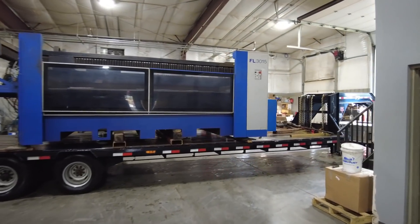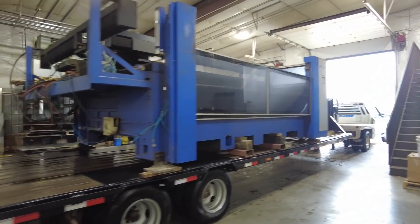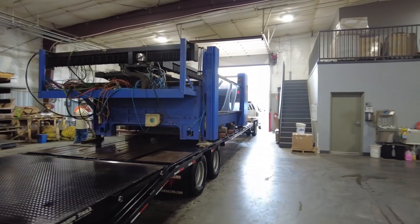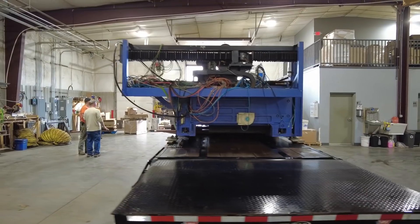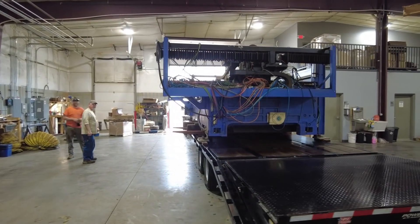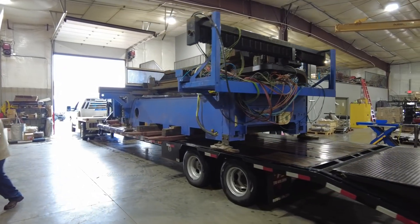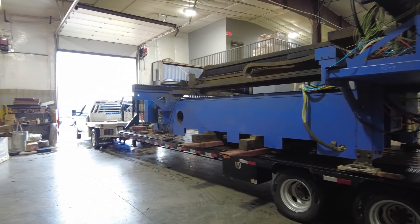Got her all loaded up — bit of a load on that gooseneck trailer, but we're only going three quarters of a mile. We'll put her into storage until she's sold, or just in case we ever need it again. Hopefully the DOT is not watching.